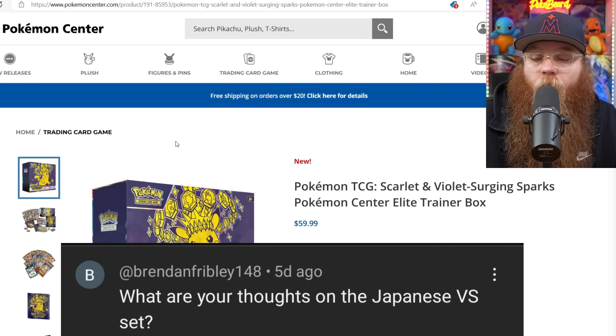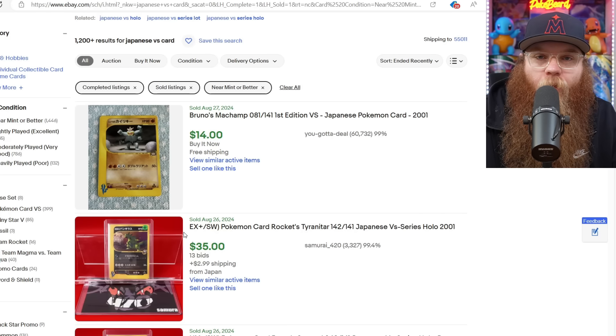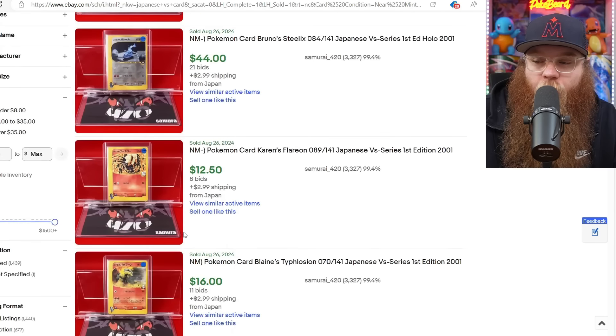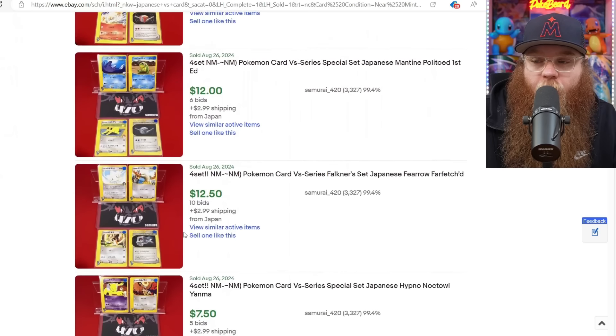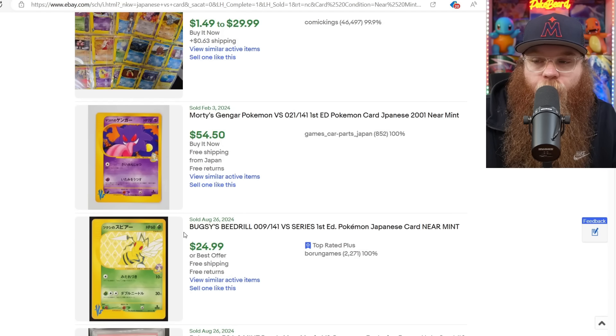Next is from Brendan Fribley 148: 'What are your thoughts on the Japanese Versus set?' I love the Japanese Versus set — it's one of my all-time favorite sets. Pretty much every one of these cards was not printed in English. Technically a couple were, but for like 24 people at a tournament. Ninety-nine percent of these cards are not in English and the arts are insane. I am currently collecting this set; I'd say I'm maybe halfway done, but the ones I have right now are in super good condition. Every single art is insane.